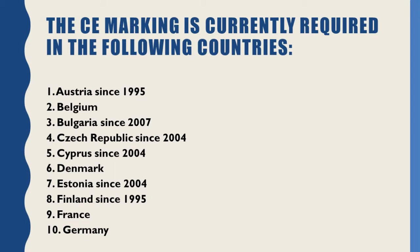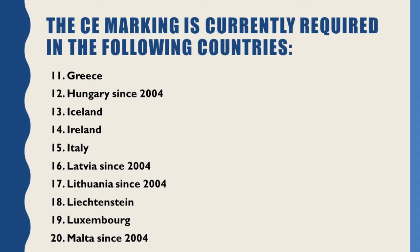No. 7: Estonia (since 2004). No. 8: Finland (since 1995). No. 9: France. No. 10: Germany. No. 11: Greece. No. 12: Hungary (since 2004).